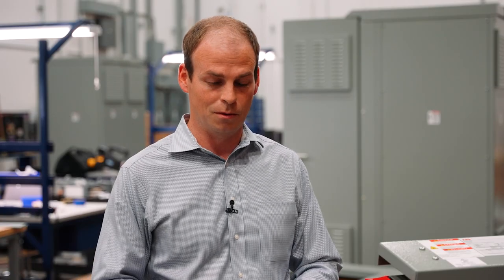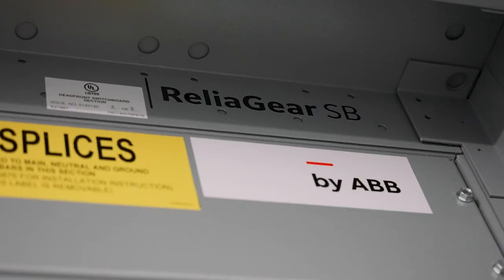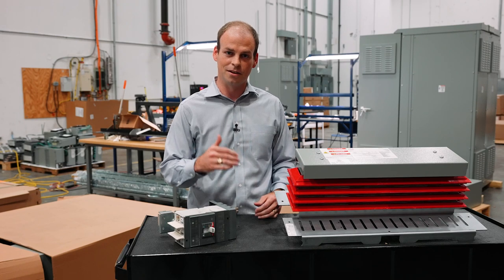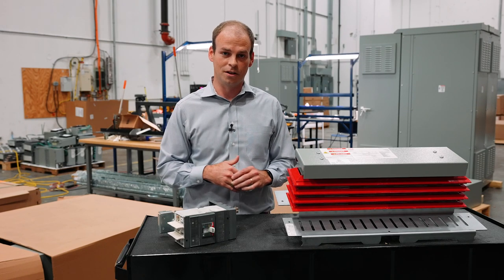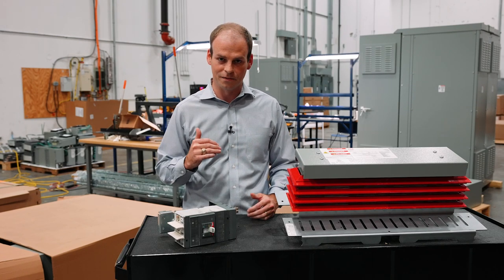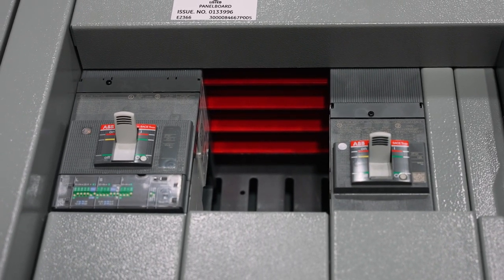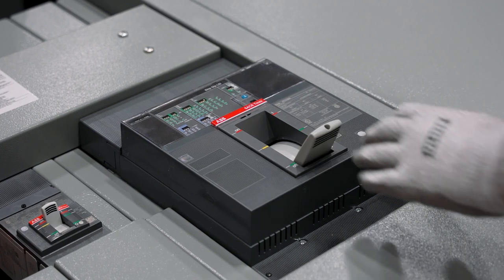ABB has recently come out with a program that's available nationwide called Superbox. What it is, is it takes the Relygear next power panels — 600, 800 amp, and 1200 amp panels available in a variety of configurations — and allows us as the distributor to buy those parts and pieces much quicker than the factory is currently able to assemble those power panels.